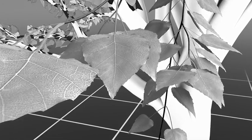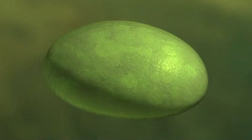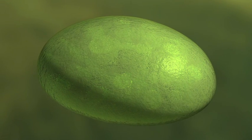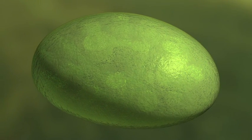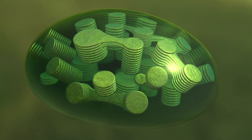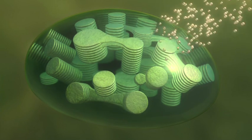A journey into the plant cell reveals how it works. This is a chloroplast, the energy-producing organ found inside the cells of plants. When sunlight strikes a plant, disc-like structures within the chloroplast absorb the light and convert it into energy.